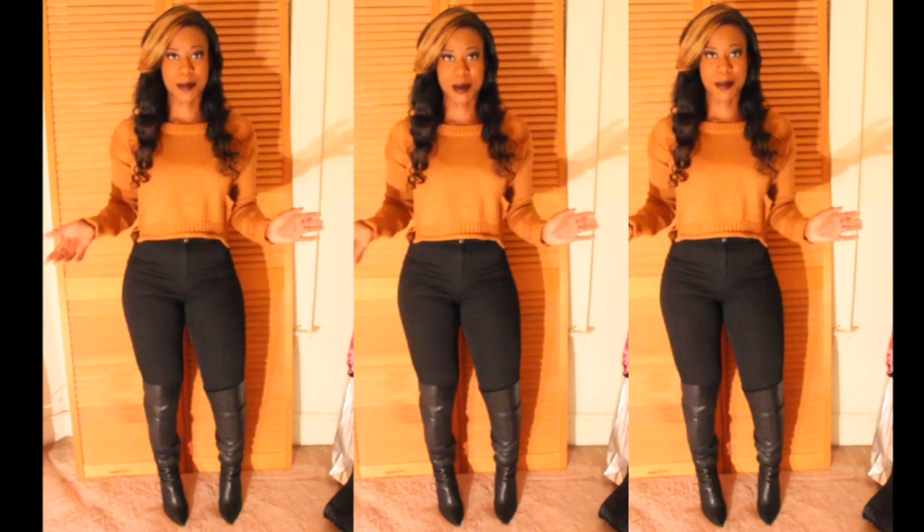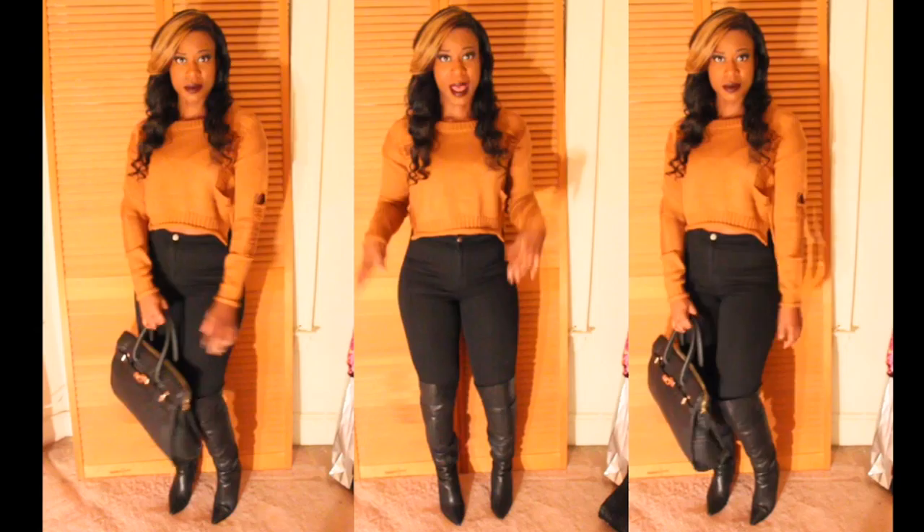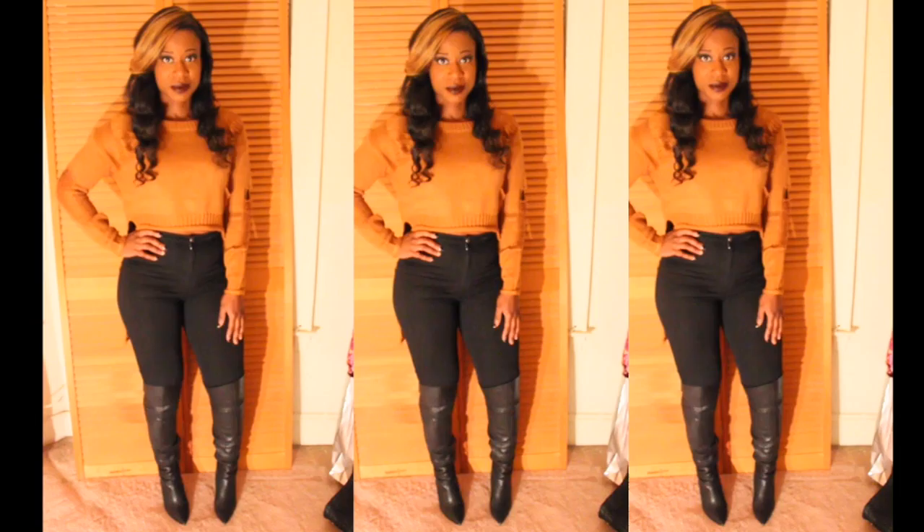Here's the next look. This top is from lavashi.com — it's a hi-lo sweater with cute little rips in it to give it some edge. I'm wearing a size small. I'm wearing my black easy jeans from American Apparel and the same Guess boots.